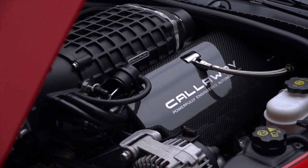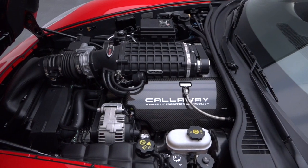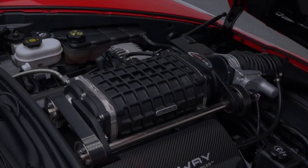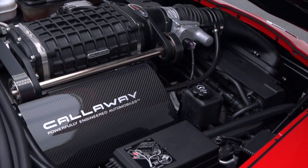Lift the hood to reveal a world-class LS3 that Callaway further enhanced with a roots-style supercharger, creating a power band that will leave most cars on the road far behind. Delivering that force-fed power is a Tremec 6-speed and a limited-slip differential.